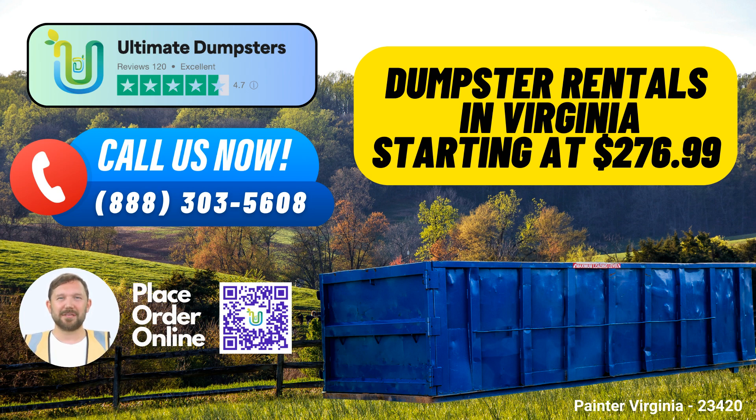7. Dedicated Project Manager: Every client is assigned a dedicated project manager to provide personalized support and ensure your project runs smoothly. A fun fact about Painter, Virginia: Painter, located on the eastern shore of Virginia, is known for its beautiful landscapes and unique rural charm, making it a great place to enjoy nature and relax.